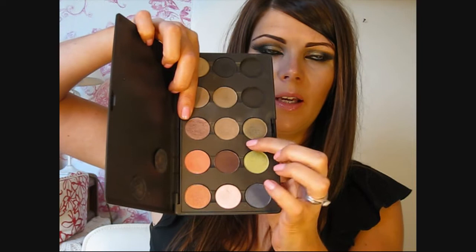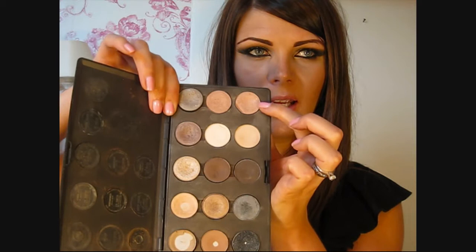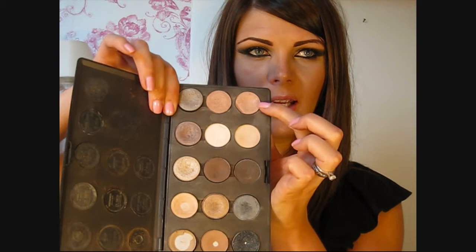A couple of new eyeshadow favourites for March and April have been MAC Sable and MAC Patina. And another favourite I use quite a lot is Naked Lunch or All That Glitters — All That Glitters is a little bit more sparkly, while Naked Lunch is just a really nice all-over shiny eyeshadow.